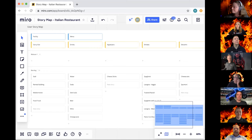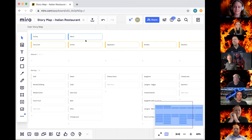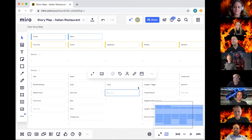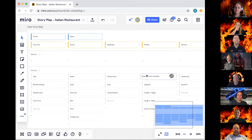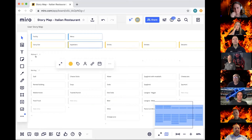Here we have a story map for a new Italian restaurant. First we set up the user's workflow across the top as columns, then we add stories to each column. I'll add soup as an appetizer. We can move stories around — I'll take toasted ravioli, a great St. Louis treat, and move it from being an entree to being an appetizer. We can reorder stories within entrees, moving spaghetti with meatballs to the top, and we can even take entire columns and move them around — taking appetizers and moving it before drinks.